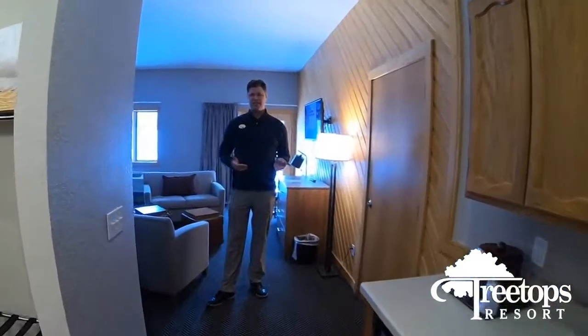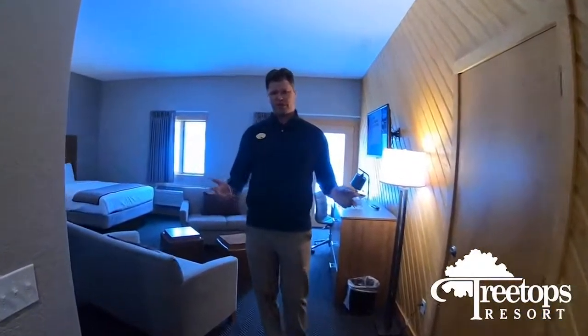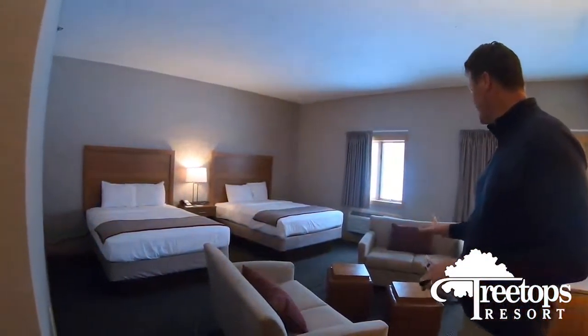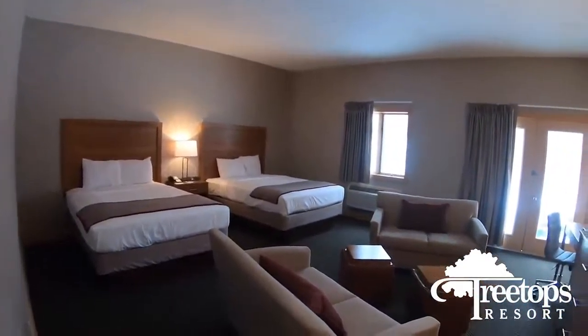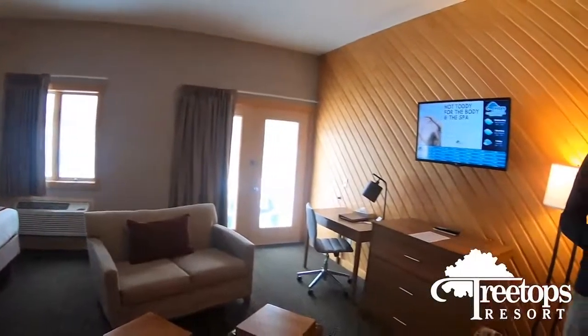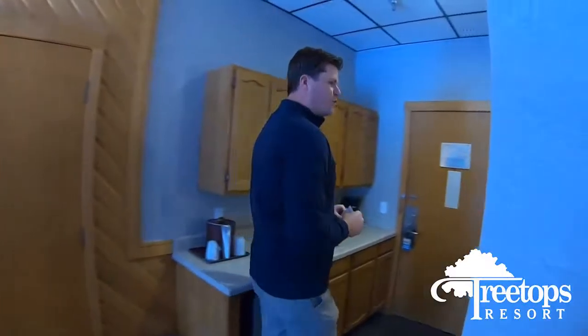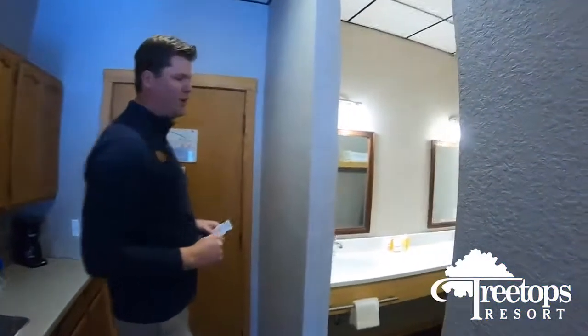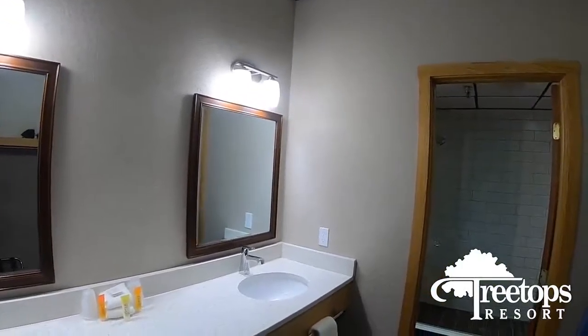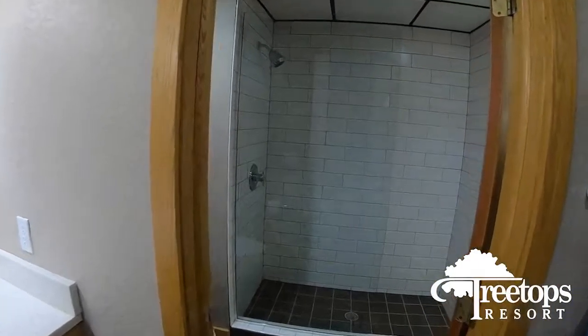Here's one of the brand new rooms in the Inn. And just like the Lodge, everything has been updated. We've got some nice new beds, great furniture, flat screen TVs, and everything is clean and warm and very, very comfortable — a pleasant place to stay. Come on over here, you'll see the bathroom area complete with the brand new showers, which are my favorite part of the new rooms.